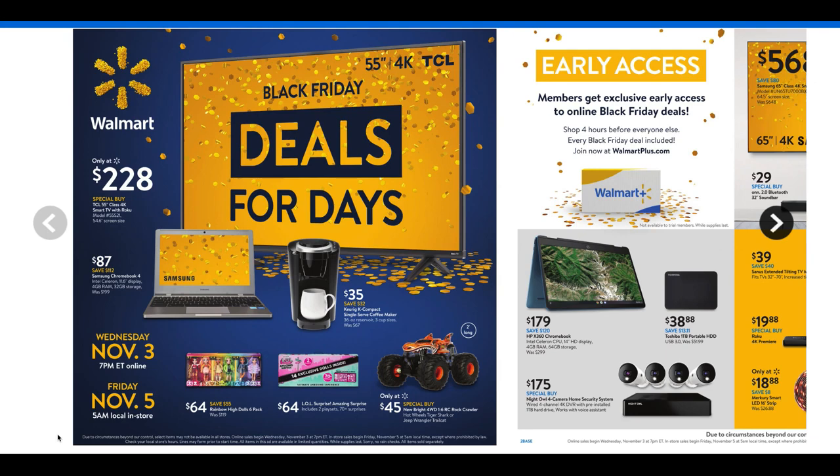Some of these will be select ticket items, so in-store and online they will go super quick. Always keep that in mind. Let's go ahead and dive into the ads.